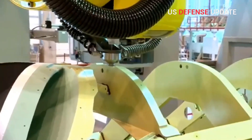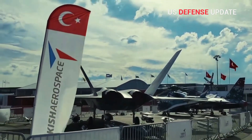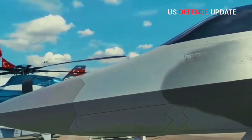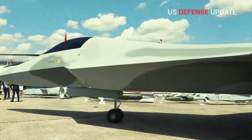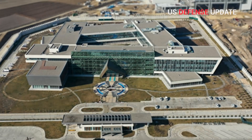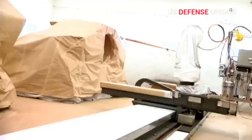The next phase of the TFX program will involve modifications, development, and improvements in switching to local production, Demir said. Turkish Aerospace Industries, a sister company of Tusas Engine Industries, is designing, developing and building the TFX.